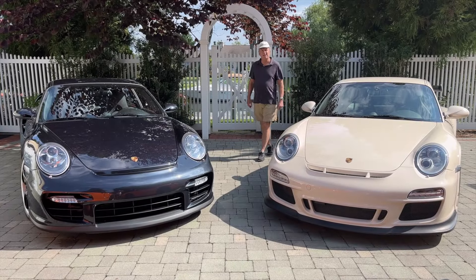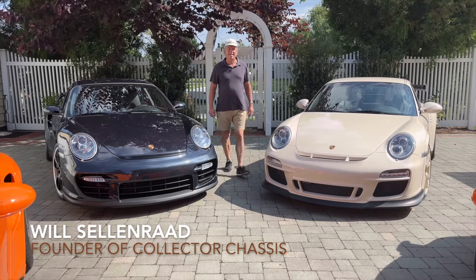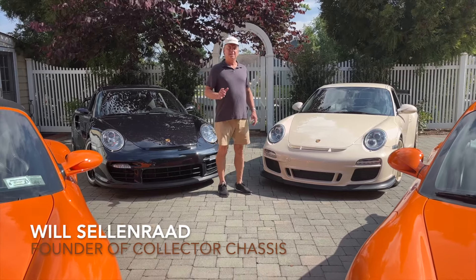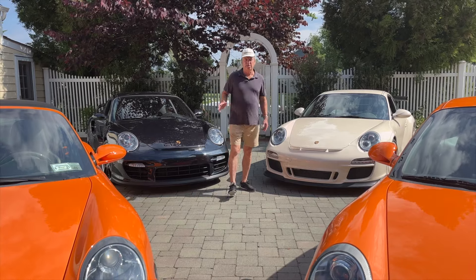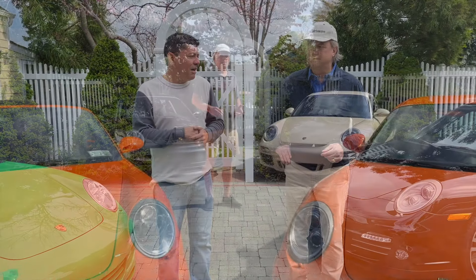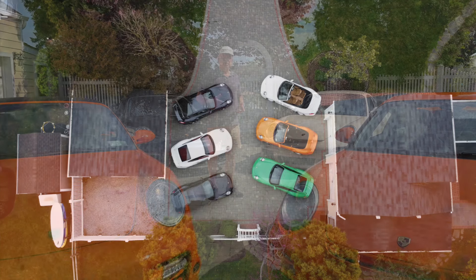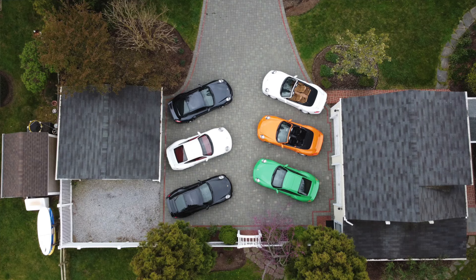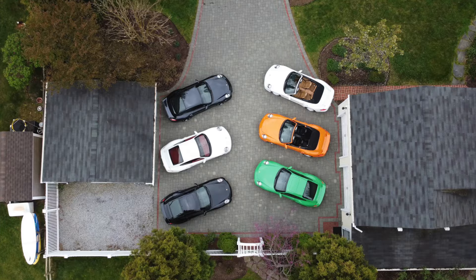Hello everybody, I'm Will Sellenrod and welcome to another episode of Story Behind the Collector. Today we're going to bring you inside the collection of Clay. We actually interviewed Clay and his amazing collection of Porsches last year, and Clay has made some acquisitions. He's sold some of the Porsches and we're going to talk about his new acquisitions. See if you can figure out which cars he kept and which cars are new. So let's get started.